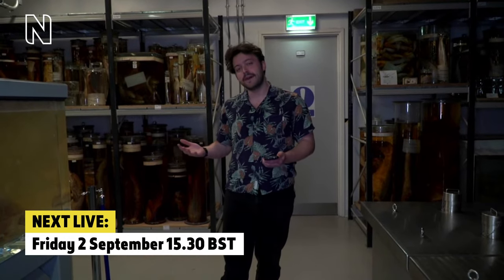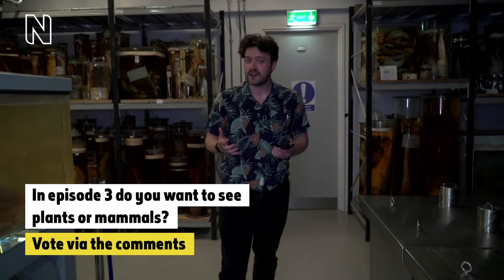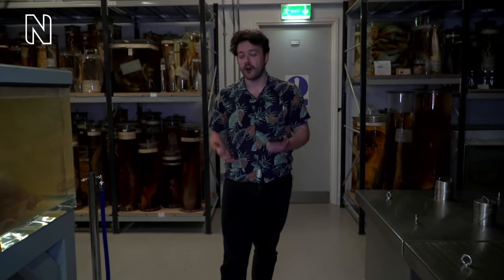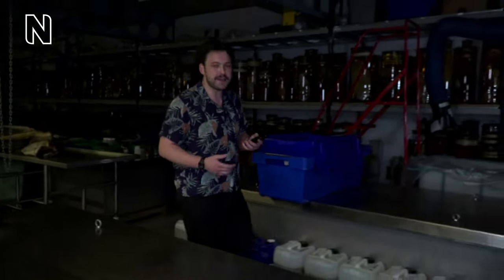You've got two choices: we've got the mammal collection and we've got the plants collection, so the choice is yours where we head to next. If there's anything you really like the look of in here and you want to check it out in person, you can book a behind-the-scenes tour of the entire spirit collection on the museum website. We're just absolutely surrounded by some really weird things in jars — I can't wait to figure out what's in these.